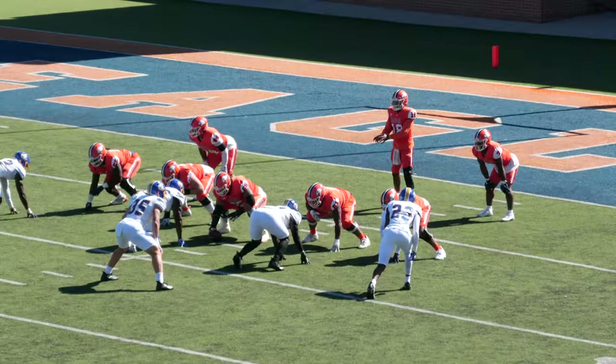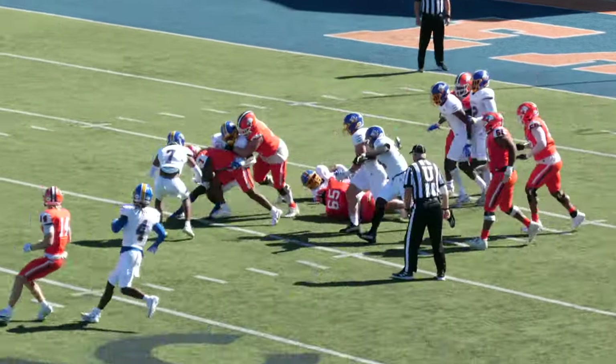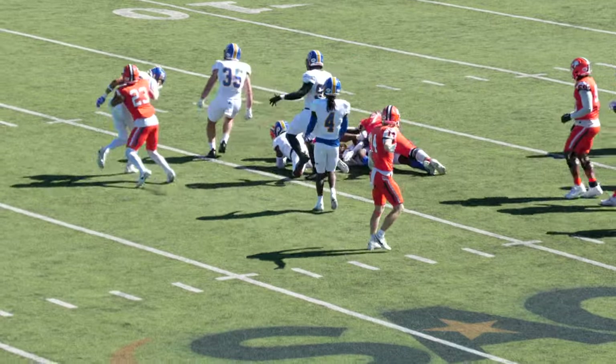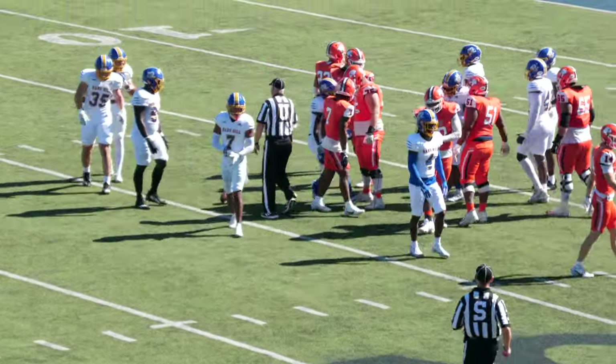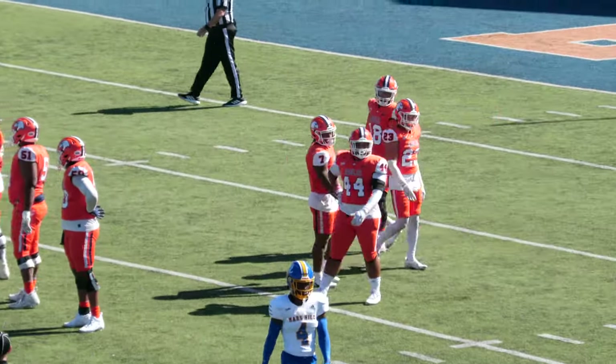Second and six for Carson Newman at the left hashes, their own eight. Give it to Nelson straight ahead. Nelson steps through an arm tackle in the backfield, squirts between the hashes, across the 15.